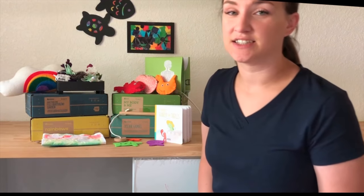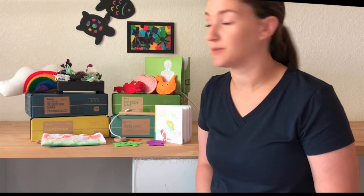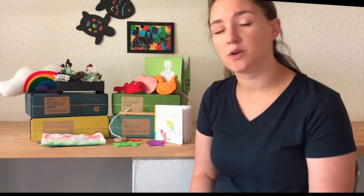Hey guys, today I'm going to be talking about an educational subscription box that we recently tried called KiwiCo. The kids always get so excited when the subscriptions come in the mail — it's got their name on it and they know there's going to be something fun inside and a project they can do just for them. We recently got the opportunity to try four of the different boxes in each of the age ranges of my kids.